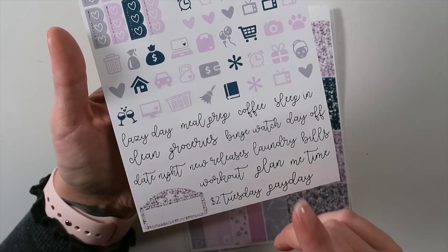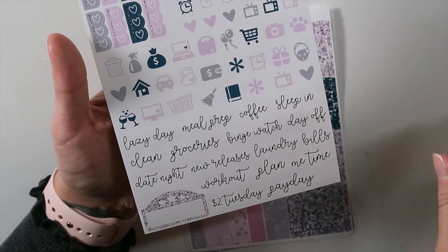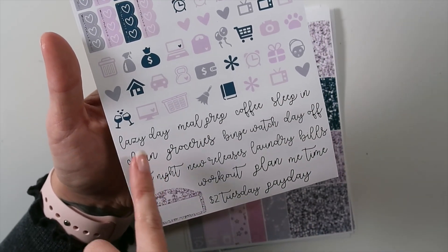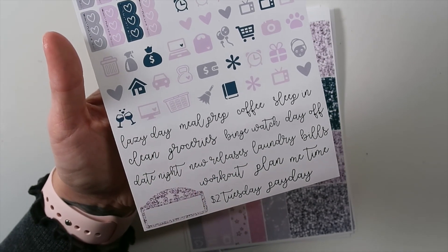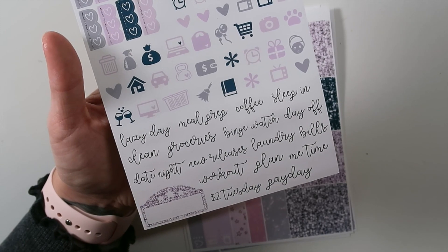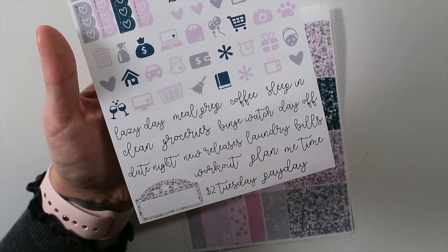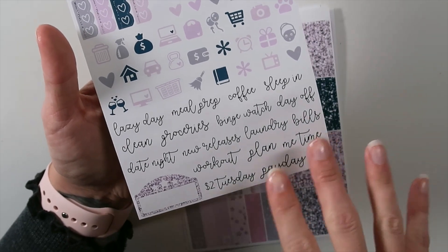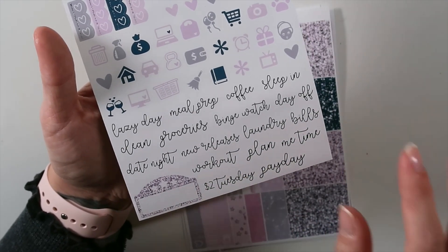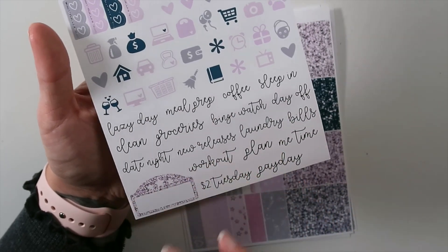You do still have a movie marquee in deluxe. And then you've got all of these scripts, which I really, really love this change. I love this script — I've already been asked to do some foil with this script and we will do that. I'm thinking we'll do some for a $2 Tuesday. So you've got: lazy day, meal prep, coffee, sleep in, clean, groceries, binge watch, day off, date night, new releases, laundry, bills, workout plan, me time, $2 Tuesday, and payday. Big thanks to the Facebook group — they helped me out with these, trying to figure out what all we should put into these kits.